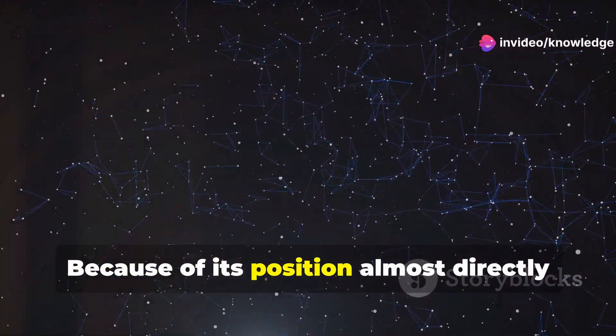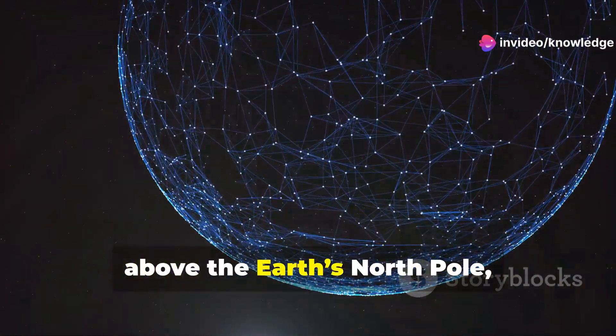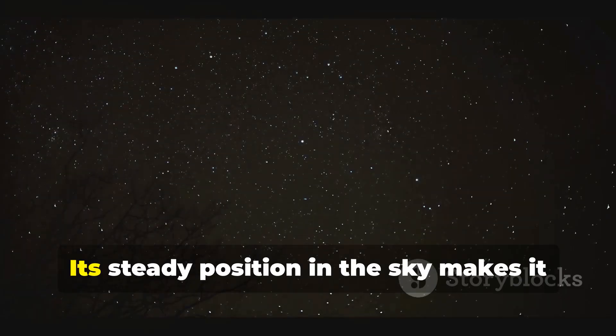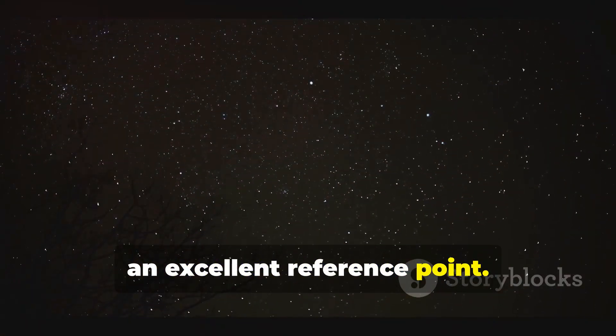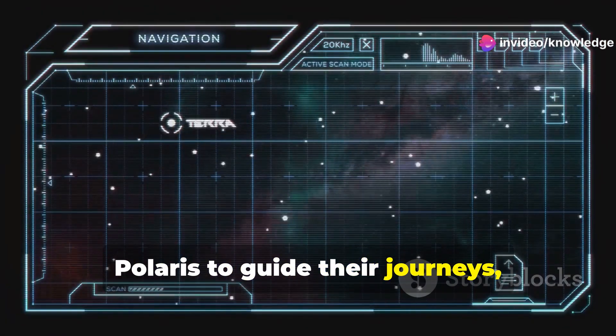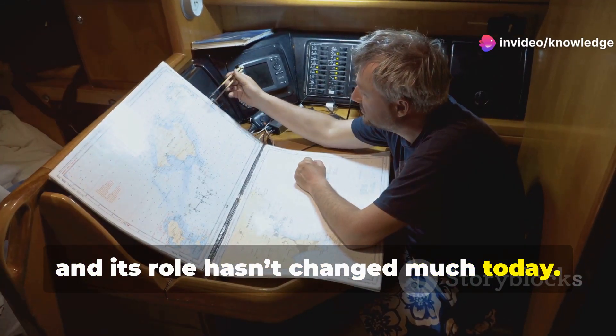Because of its position almost directly above the Earth's North Pole, Polaris has been used for navigation for centuries. Its steady position in the sky makes it an excellent reference point. Ancient sailors and explorers relied on Polaris to guide their journeys, and its role hasn't changed much today.